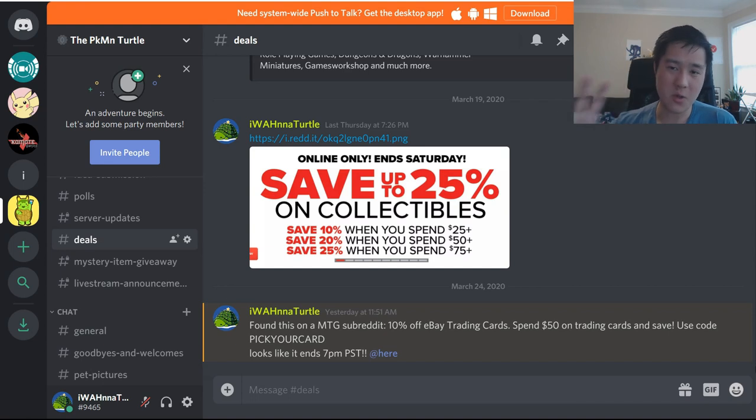Our first topic has a bit of a story. We're looking at our Discord page first — there's a link down below. eBay had a sale yesterday where you get 10% off trading cards, including Pokémon cards, if you spend more than $50, and you can save up to $50 with the 'Pick Your Card' promo code. If you didn't know about that, I highly encourage you to join the Discord and monitor the Pokémon trading card deals subreddit so you don't miss anything like that.